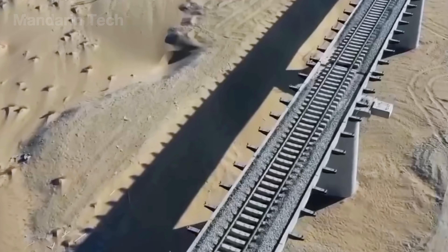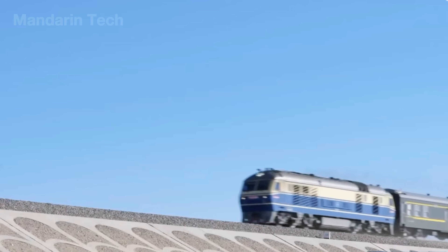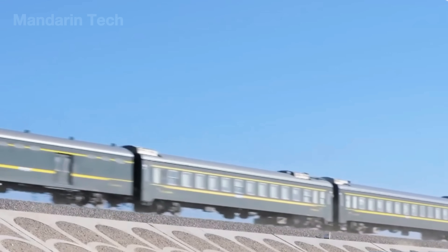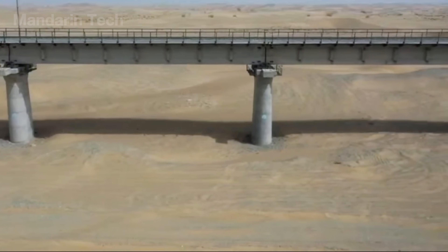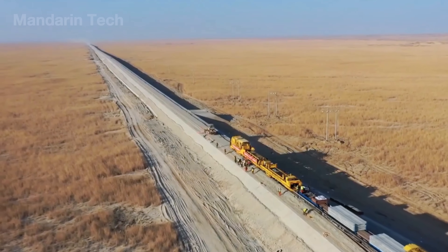This elevated design allows desert winds to pass freely underneath, preventing sand from burying the tracks. The first steps to build a railway track are to fix the soil and sand foundation, which is the same process as building the highway.